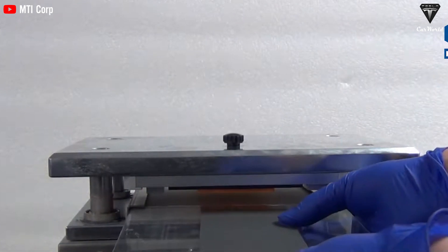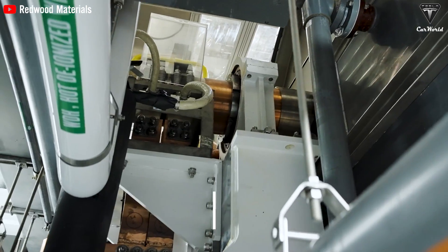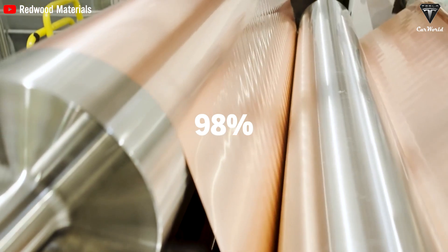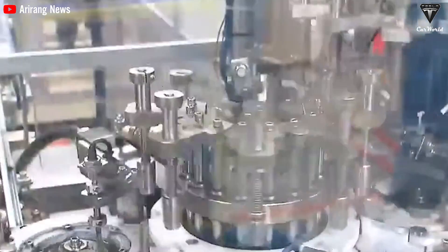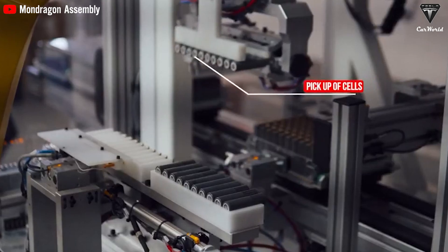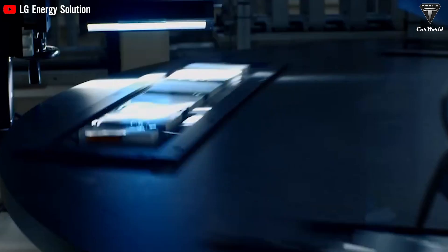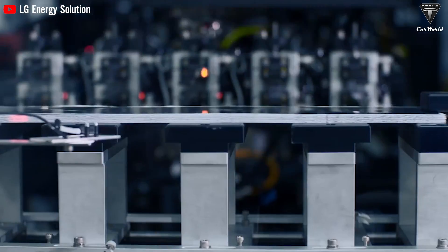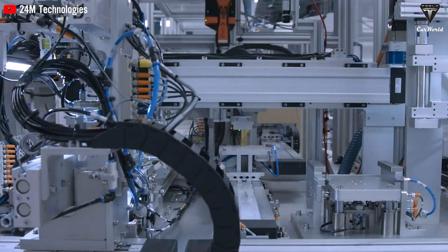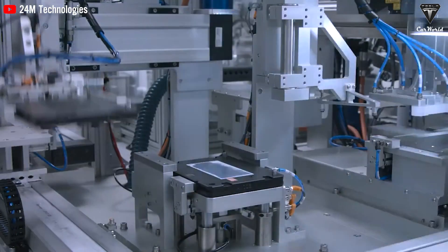Graphene batteries boast high power output efficiency, with electrical energy conversion efficiency reaching up to 98%, ensuring rapid and substantial energy delivery, making them ideal for high-performance applications like electric vehicles. However, graphene supercapacitors cannot store as much energy as batteries, but they can be fully charged within a few minutes. Therefore, to overcome the low energy density of graphene supercapacitors, scientists have started researching the integration of supercapacitors and batteries into hybrid energy storage systems.